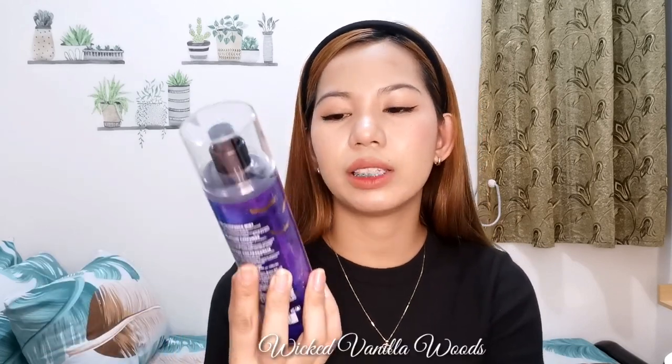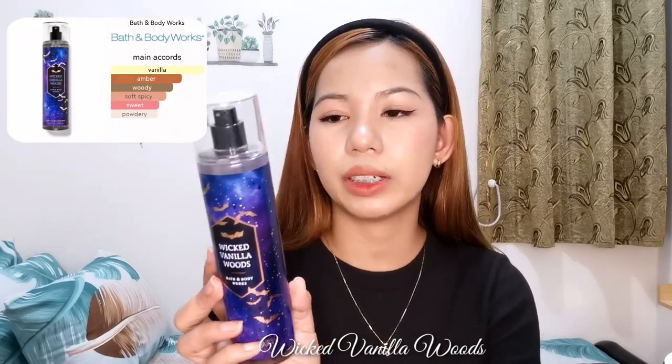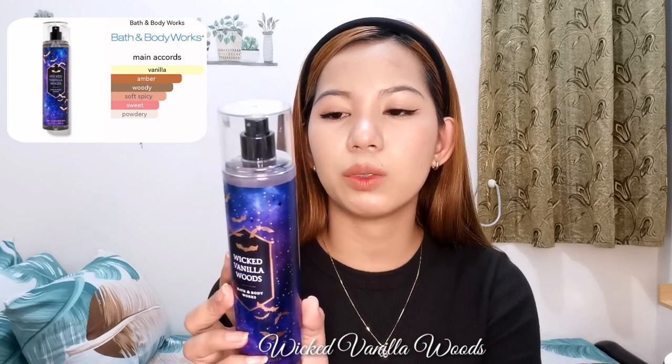Another unisex scent from my collection is Bath & Body Works' Wicked Vanilla Woods, which I bought around October–November 2022. Notes include Magical Vanilla, Glowing Amberwood, and Enchanted Pink Pepper. The description reads: in a magical forest, sweet wishes, brew enchanting potions with spooky wishes, cast mystical spells.